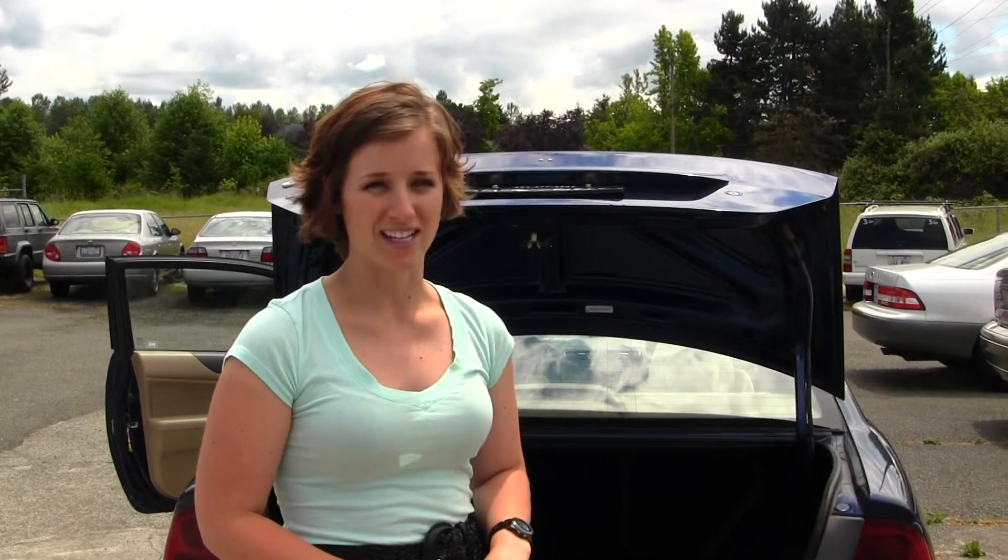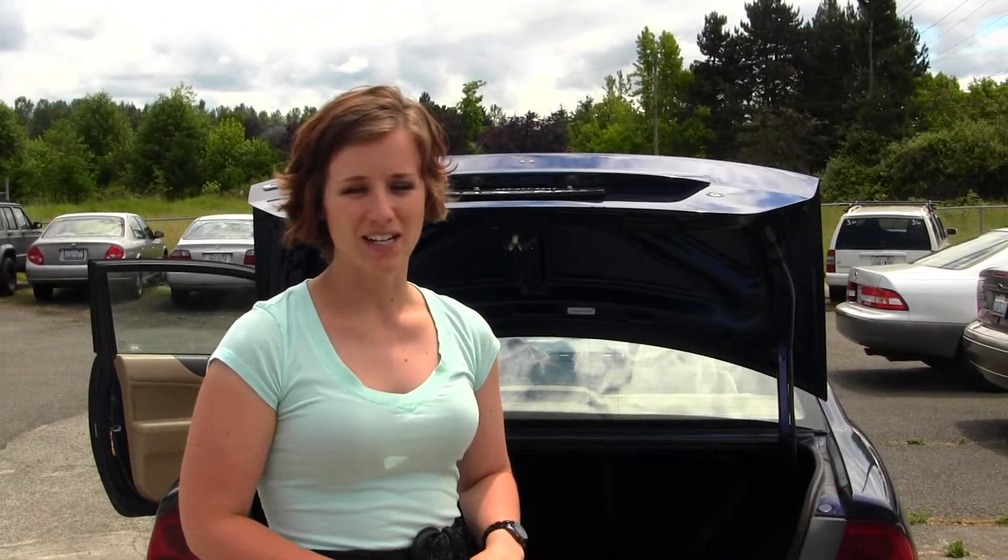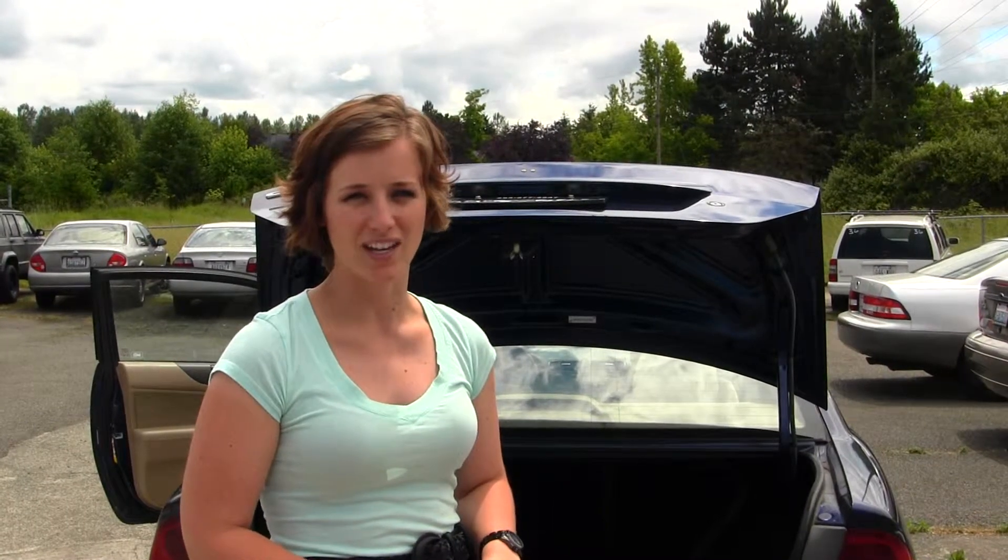All of our inventory here at Auburn Discount Auto does go through a thorough service and safety inspection and is beautifully detailed so that you can purchase with confidence. Give one of our sales representatives a call at 253-277-2247. And thanks for clicking on our virtual tour.